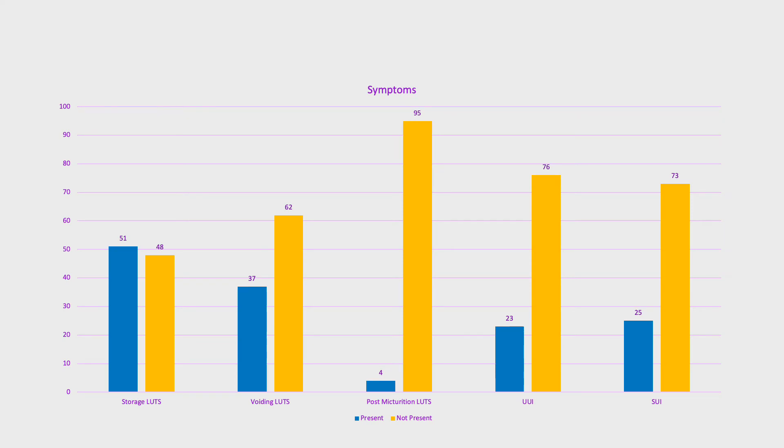This table summarizes patient symptoms. Across the x-axis are the symptom complexes, and the y-axis represents the total number of patients, but not the percentages. The blue bar represents the number of patients with that particular symptom complex, whilst the yellow bar indicates the number without it. The predominant symptoms were storage lower urinary tract symptoms, followed by voiding symptoms, present in 49% and 36% of the cohort respectively.